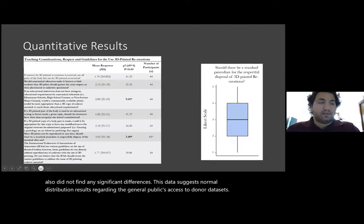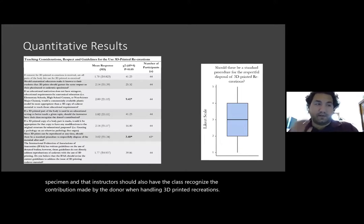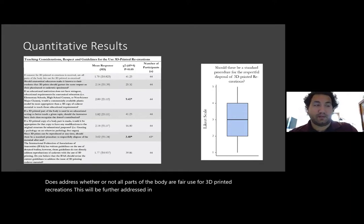In this section, survey participants answered questions focused on respect, disposal used in the classroom, and international guidelines. A majority of respondents found that when a 3D printed part of the body is used in class, it should garner the same amount of respect as a plastinated or cadaveric specimen, and that instructors should also have the class recognize the contribution made by the donor when handling 3D printed recreations. Modification of the original structure provided for 3D printing was also seen as acceptable by the majority of respondents. While this section of questions does address whether or not all parts of the body are fair use for 3D printed recreations, this will be further addressed in the free response results section.